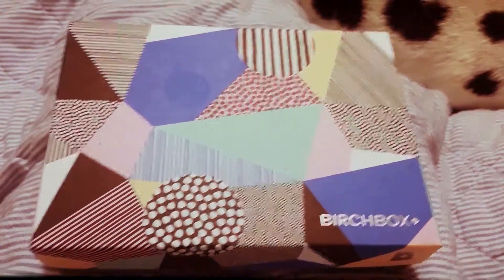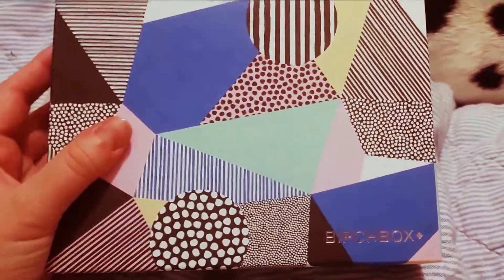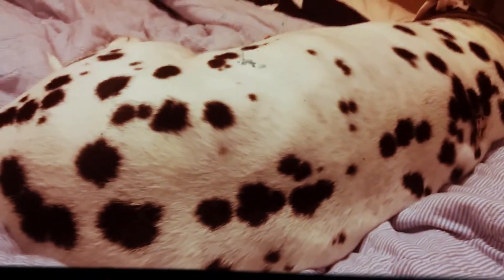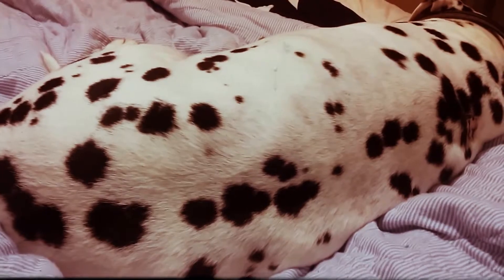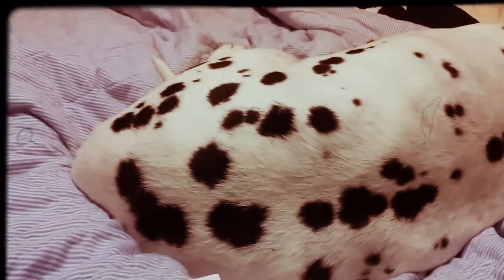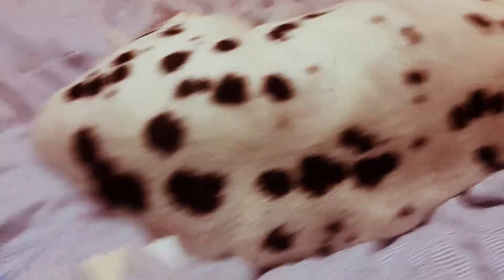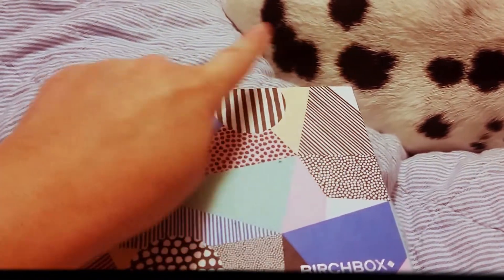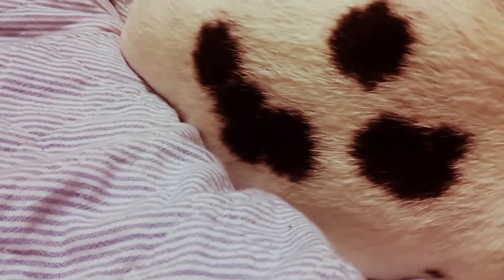Hi everybody, it's Angie. I'm back today with an unboxing of my Birchbox for August. Sorry for the dog butt in the background — that's my dog Rocky. Rocky, wake up buddy! He is snoring away, sound asleep, but I know he can hear me because his tail just waggled. I just wanted to snuggle with my dog this evening, and he's going to be in the video. You're just gonna have to look at his cute little smiley face on his butt.